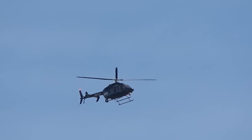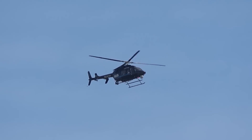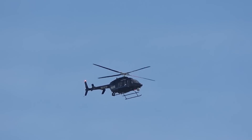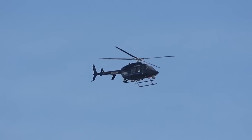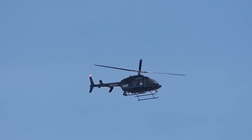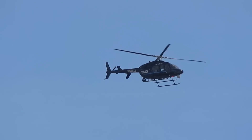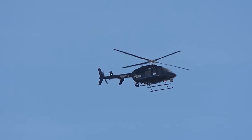Check this out. Howdy! They're filming me, filming them. They're right over the numbers, pretty much on 1-9 left.